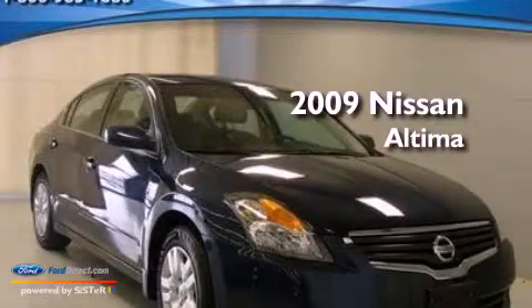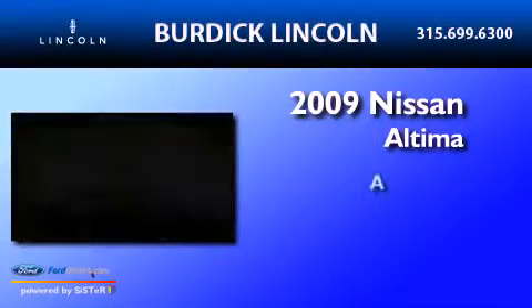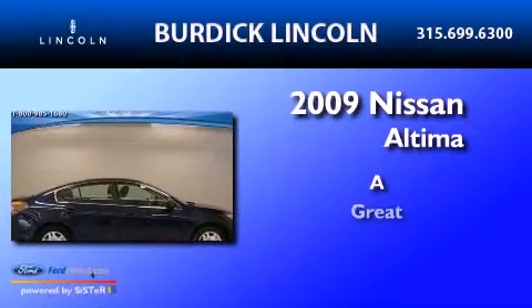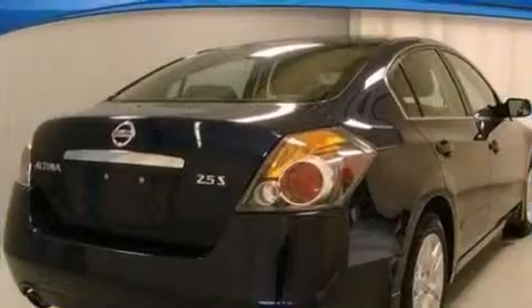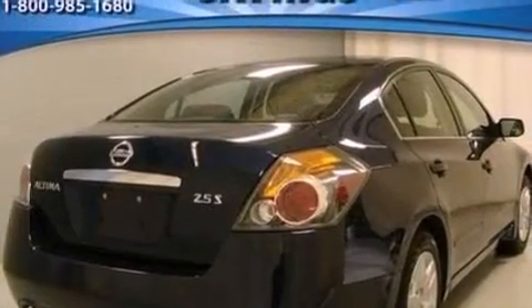This is a 2009 Nissan Altima. All of the following features are included.